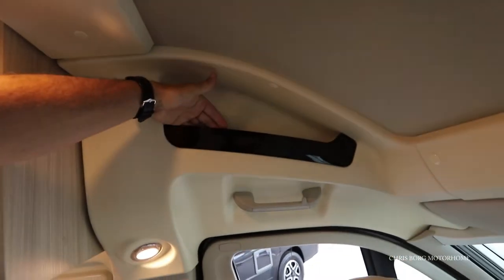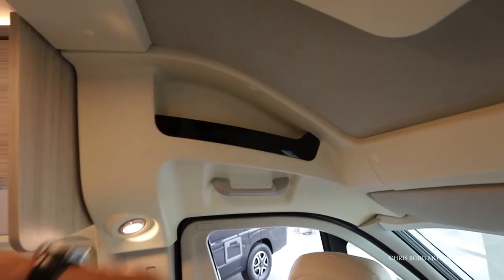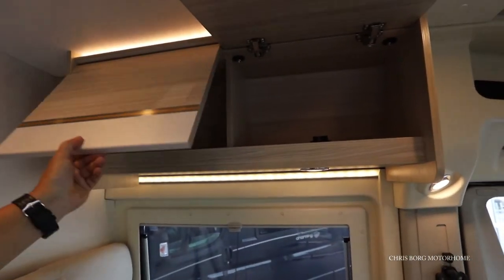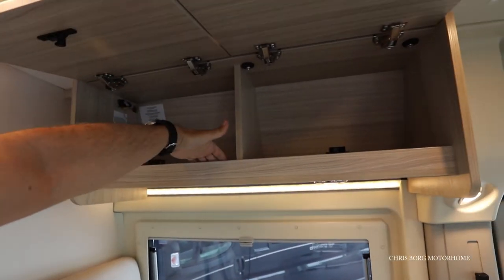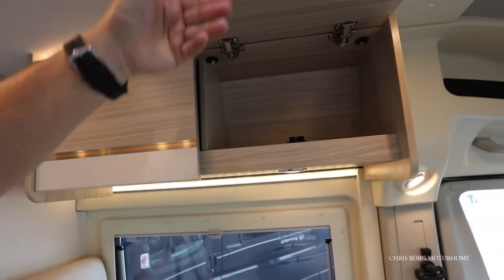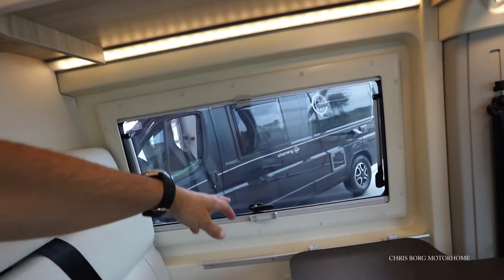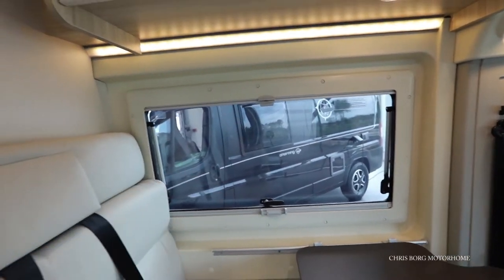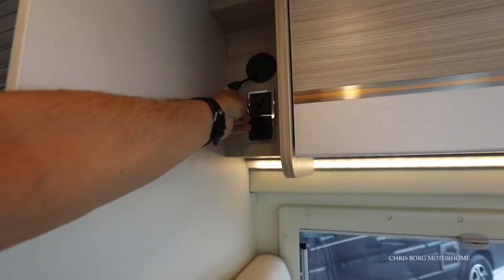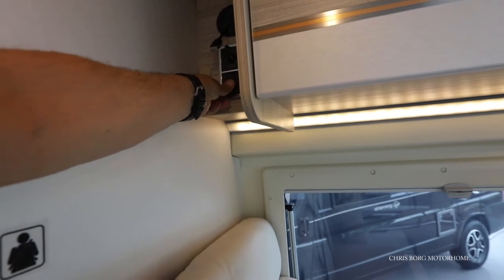Also here on the side window. Up here you have some space for storage. There are some cabinets here with a ledge — quite a high ledge. As you can see, we also have blinds and a fly screen here on the window. And here you have a 12-volt socket and a USB socket.